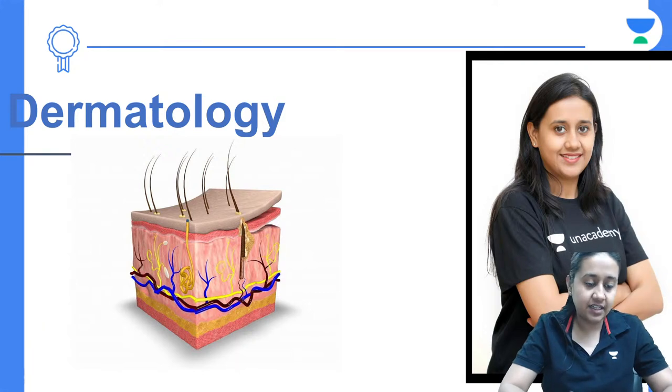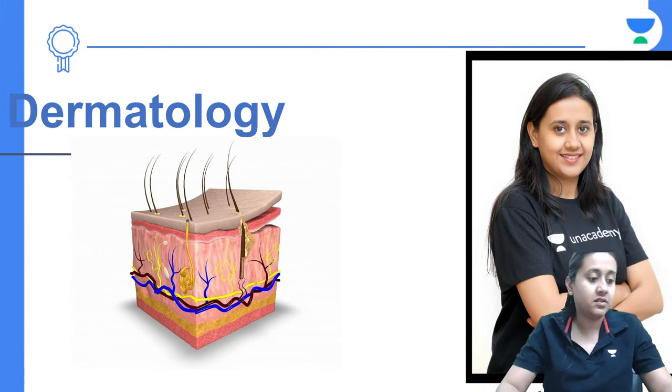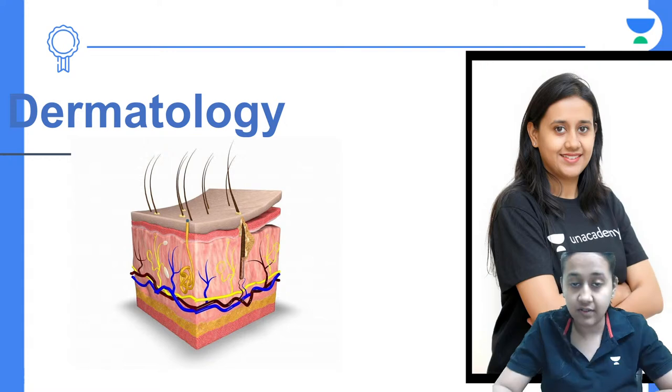Everyone, I hope I'm audible and visible. Can I get a quick thumbs up from all my dear students? I hope my audio and video is fine. Let's start with today's first session, that is Dermatology MCQs which are image-based. I'm Dr. Cheshta Agarwal, your NEET PG educator.